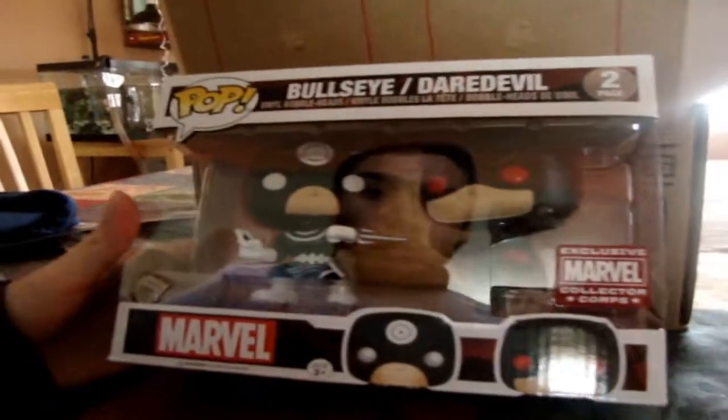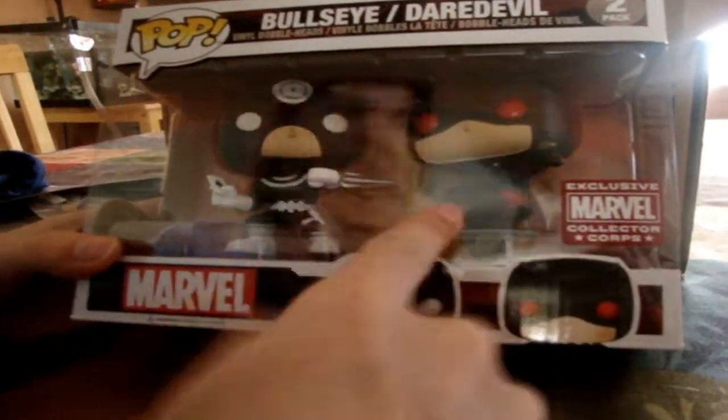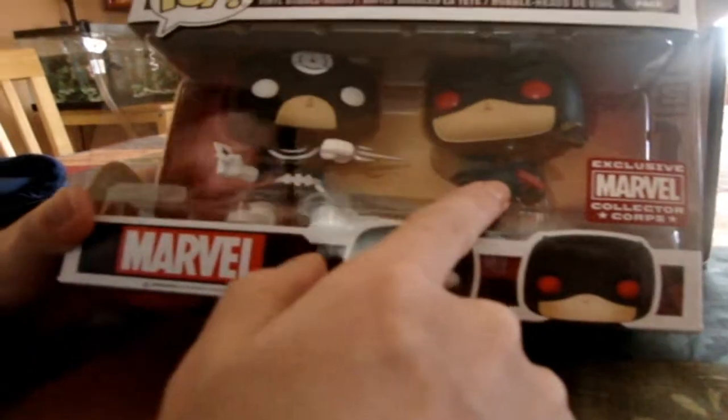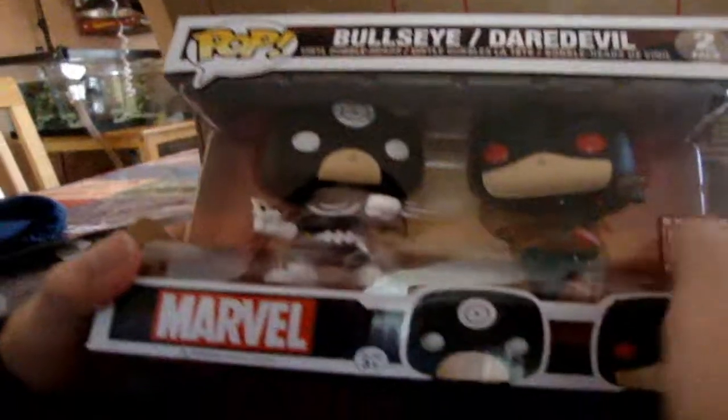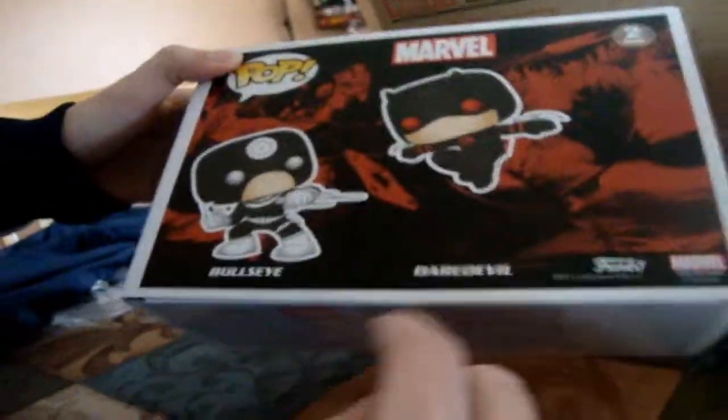The next thing is Daredevil and Bullseye. This is really cool because while Bullseye has his usual design or costume, Daredevil has a black one which is very cool. I really like that. I don't think we'll ever see it on the show — he kind of already had a black costume when he started off. It's a really cool costume though, and really cool Funko Pops. Some more Funko Pops to add to the collection.